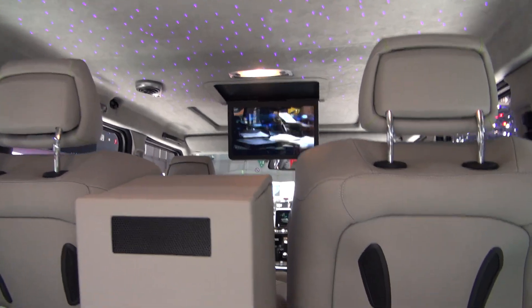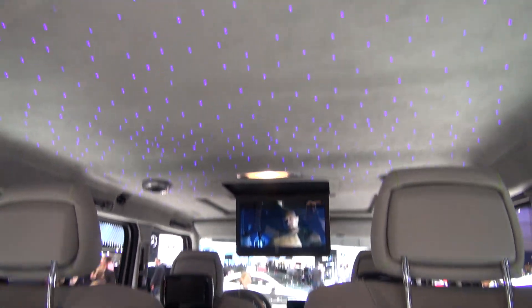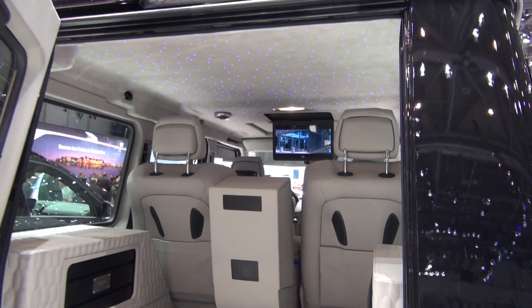I would have chosen this in champagne leather — that's about the difference. Look at that roof. You kind of like it.